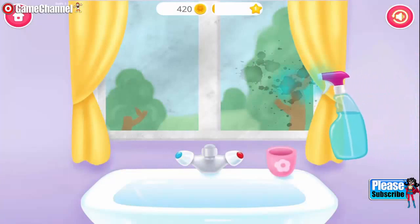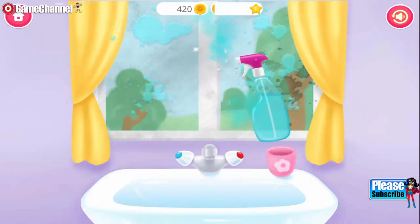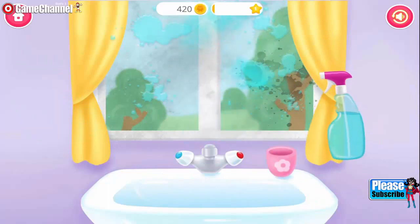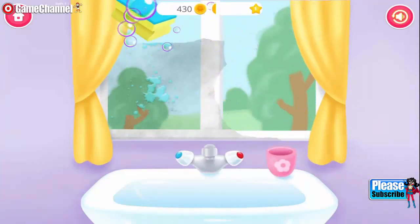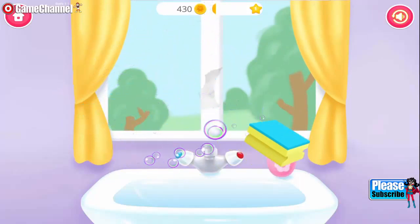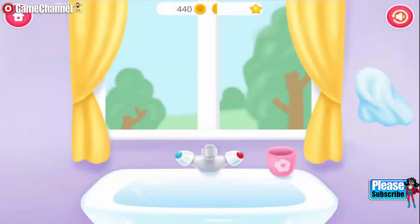Help me clean the window. Hello! You're doing great! Polish it!